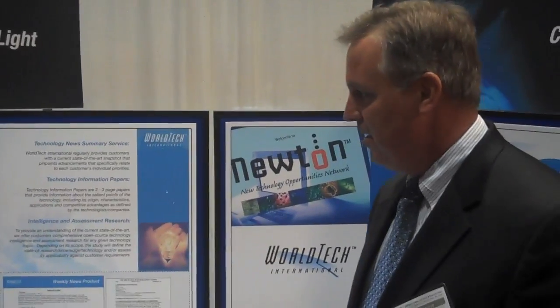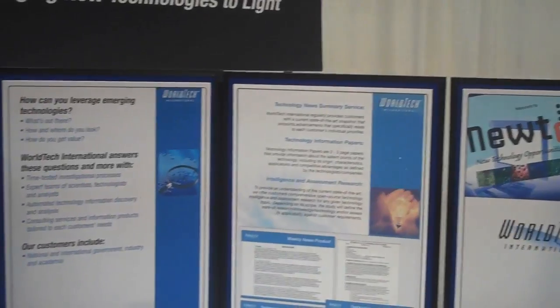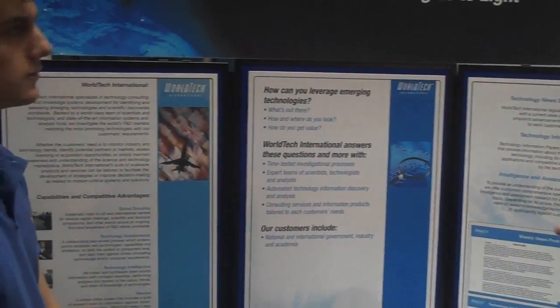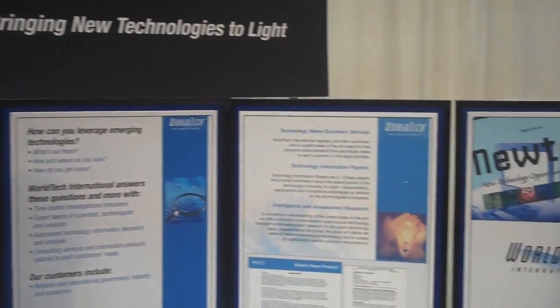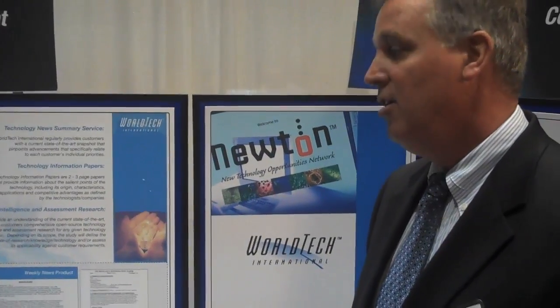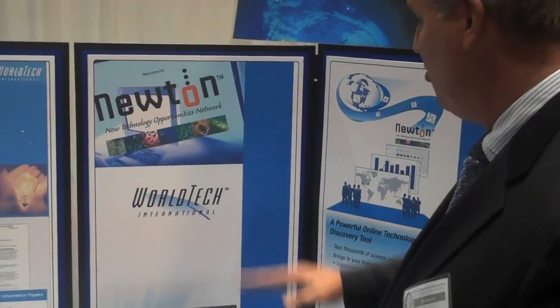So what have you got going on here? What are you showing people? Well, this really just describes in two pieces. One, these are the service areas that we provide to our customer sets. So we do something we call global scouting. We do other things that are deeper dives in terms of technology consulting. We do technology assessments, technology intelligence, and then we have a product that we're going to be rolling out at the end of the year called Newton.